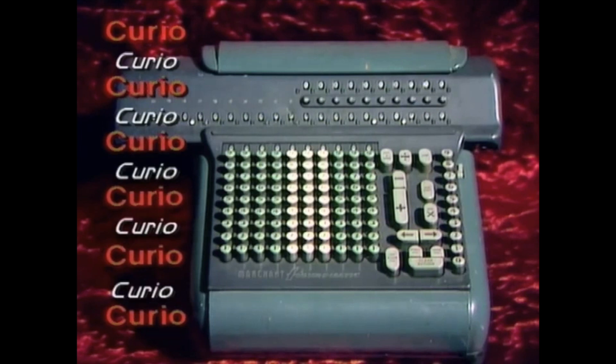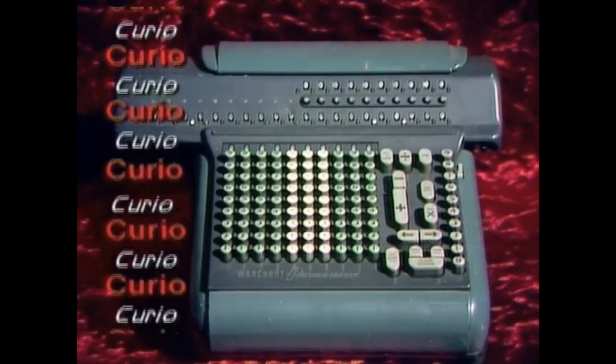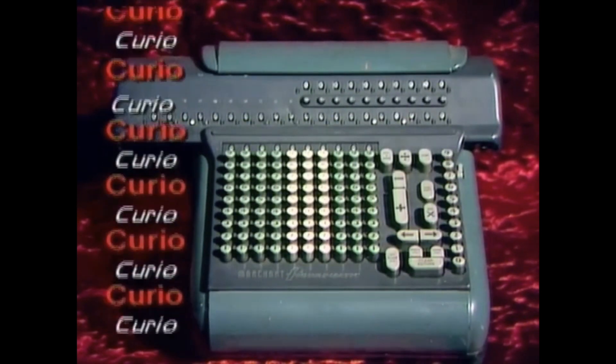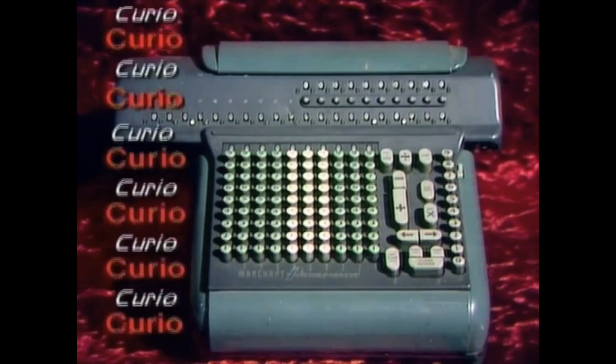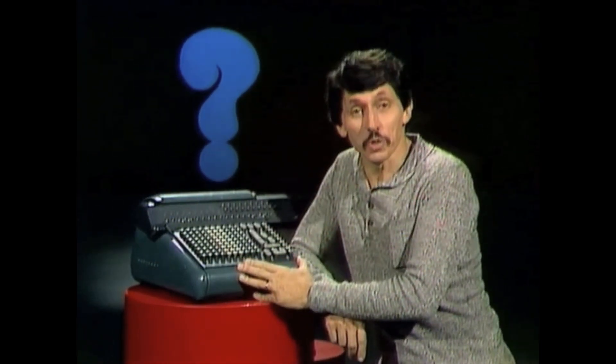It has 123 buttons, 510 numerals, and 400 wheels showing through 40 windows. What is it? No, it isn't a typewriter. It's an ancient electrical calculator.